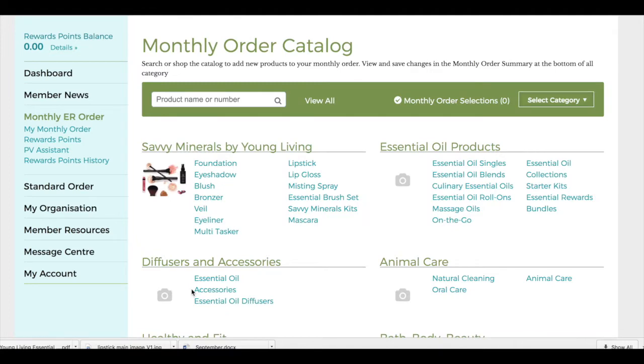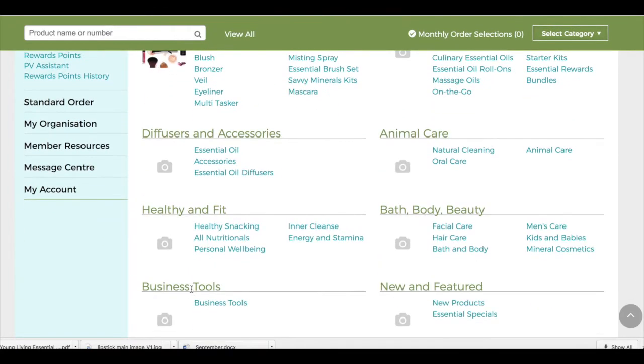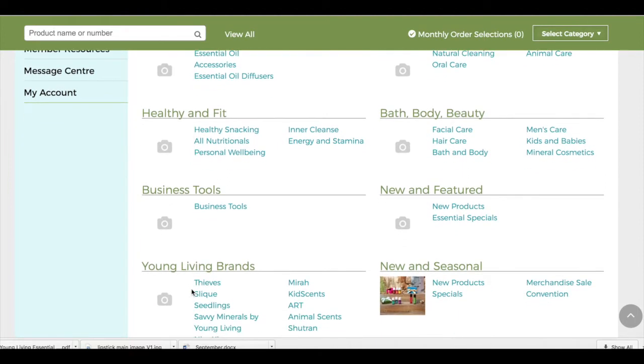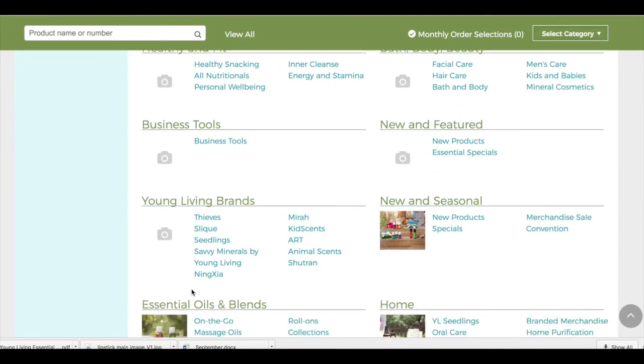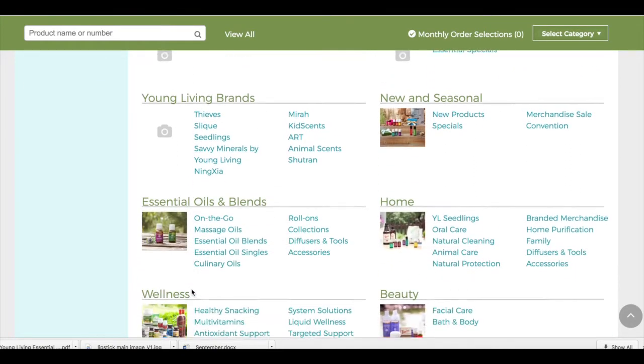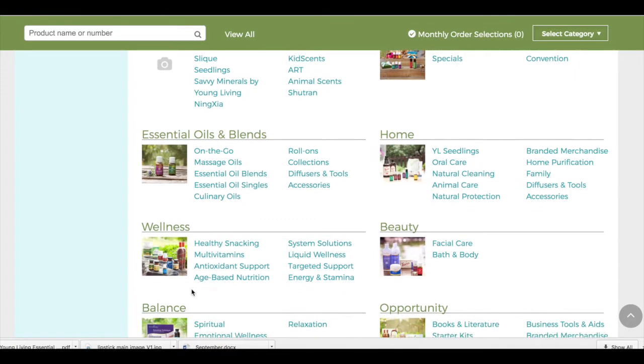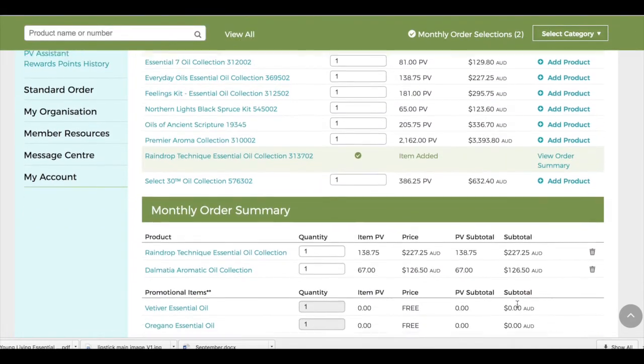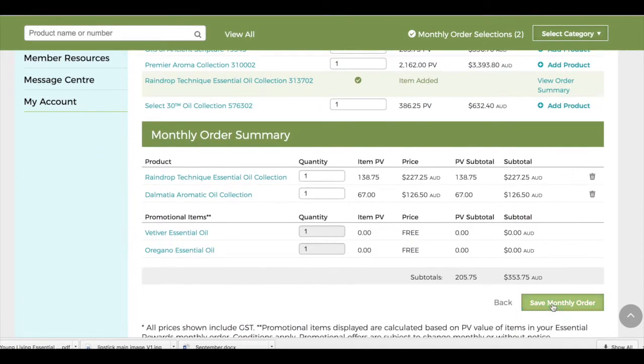The first thing you need to do is select what items you'd like to have on your ER template. The template is what's going to be used to create your order every month. You can leave your template as it is and receive the same items you love every month, or you can go in and change your template any time you like to change the items that come to you in your monthly order. Once you've selected the things that you want, hit Save My Monthly Order and that will take you to the next step.